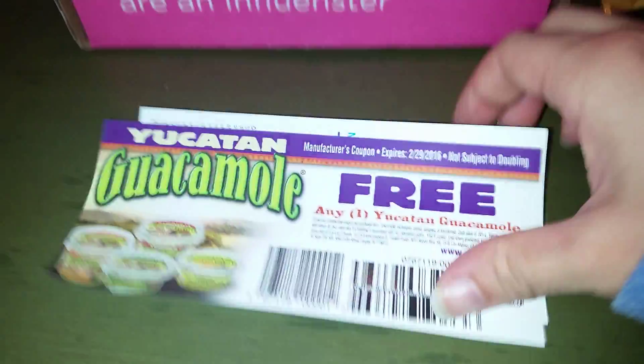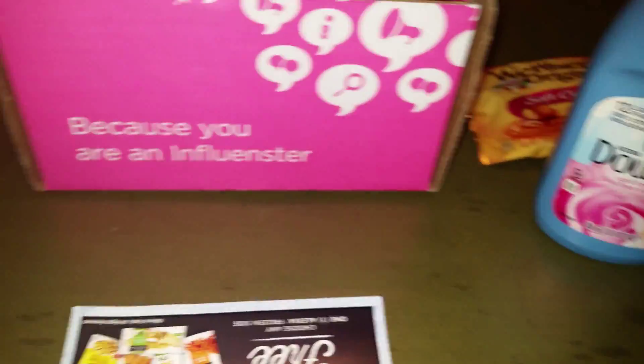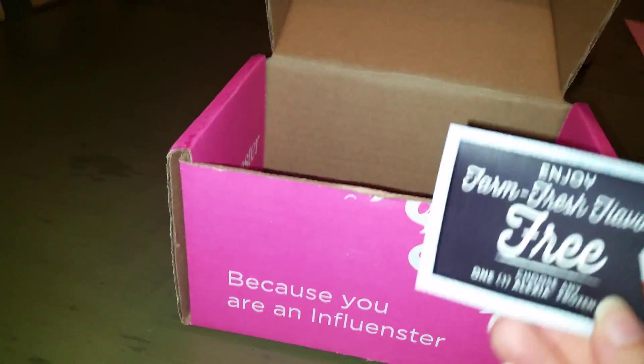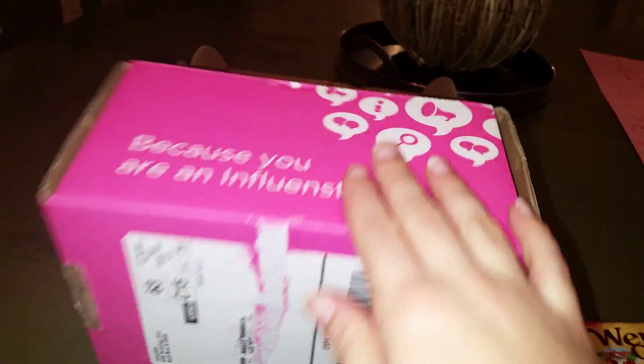We also have some coupons in here. We have a free container of guacamole, and I love some guacamole. We also have a save a dollar on any Mr. Sketch scented products, so once we try that marker we'll have to get some more. And then also a free bag of Alexia potato products — I'm a big fan of the sweet potato fries myself, so we'll have to try those out. And that looks to be about it. I can't wait to try all the goodies that are in my Pumpkin Vox Box!